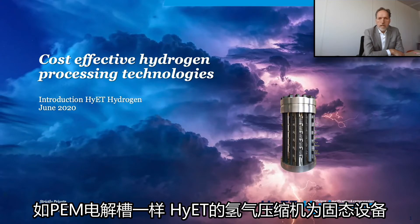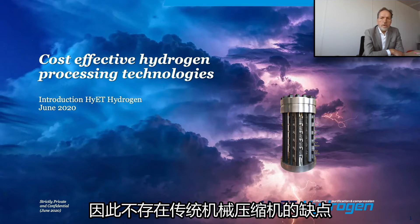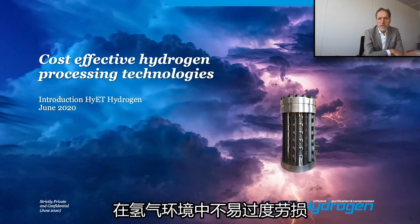Just like PEM electrolyzers, Hyatt's hydrogen compressor is a solid-state device with no moving parts, thereby overcoming the well-known disadvantages of conventional mechanical compressors, which suffer from excessive wear and tear when operated in a hydrogen environment.